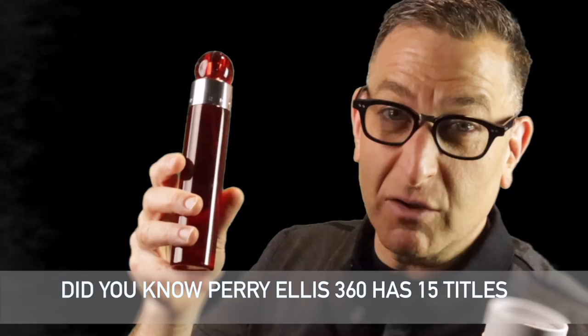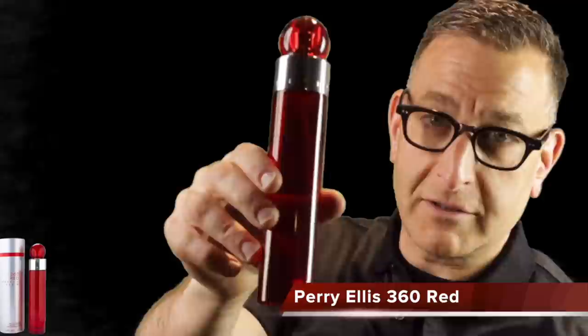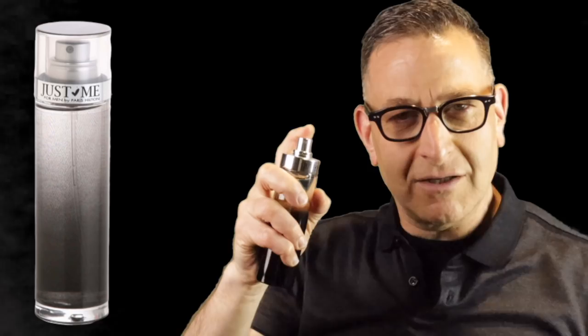Perry Ellis 360 Red opens with a blast of citrus bergamot and lavender, adds cinnamon, and finishes with cedarwood — and it smells like Giorgio Armani Acqua di Giò. It only costs about $25 and lasts five to seven hours. For an even cheaper alternative at around $15, try Paris Hilton Just for Men, which smells even closer to Acqua di Giò, though it only lasts three to five hours.